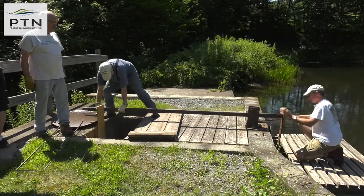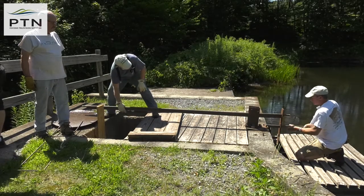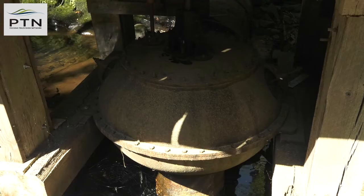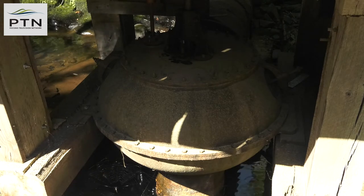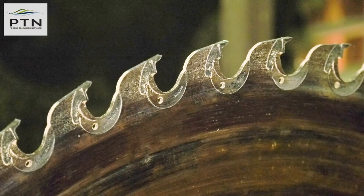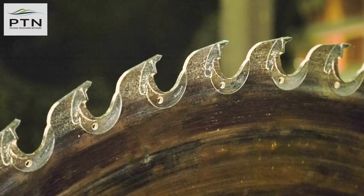A team of volunteers keeps this sawmill in working order all year long, and for three weekends a year — in July, August, and October — they give tours and demonstrations of the turbine, belt system, and sharp blade that still work to this day.